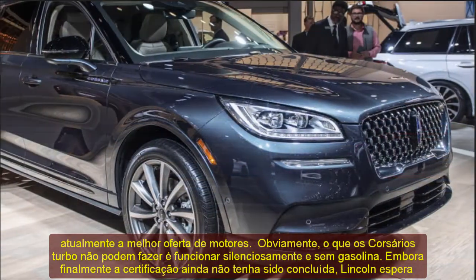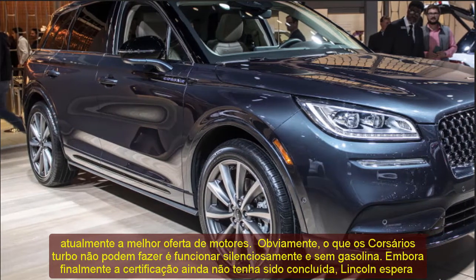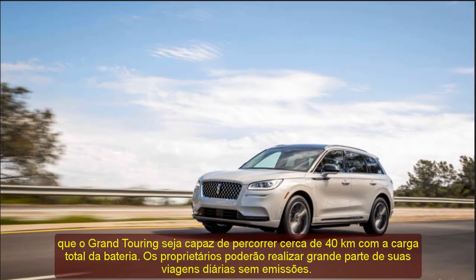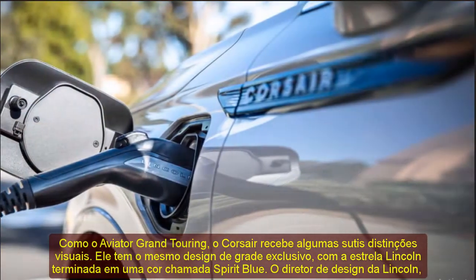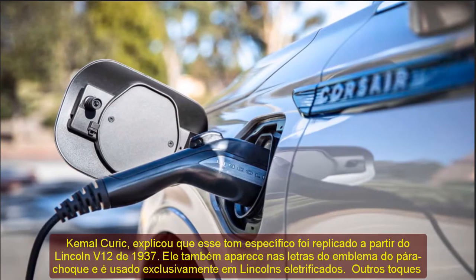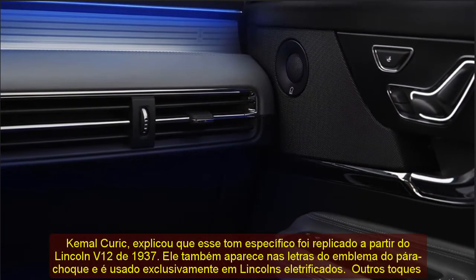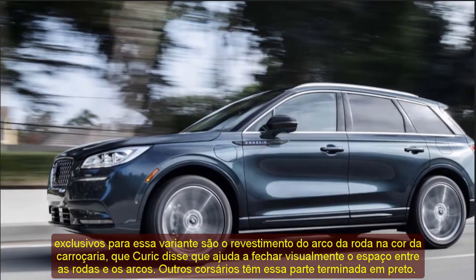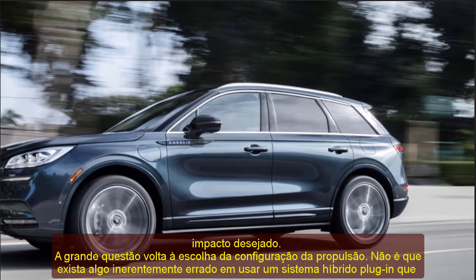The big question comes back to the choice of propulsion configuration. It's not that there is anything inherently wrong with using a plug-in hybrid system more optimized for fuel efficiency and electric driving range than for adding incremental performance — but the question is whether Lincoln customers will be interested in that. Lincoln Marketing Director Michael Sprague described the Corsair as being targeted at younger millennial buyers looking to move up to a premium product, indicating those customers might not be as interested in a higher-performance version. Once the Corsair Grand Touring goes on sale next summer, we'll have a better idea, though someone spending what will probably be at least $45,000 on a compact crossover will likely want a bit more bang for their buck.